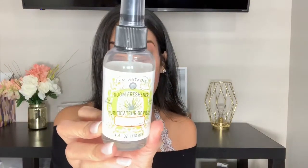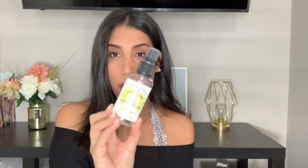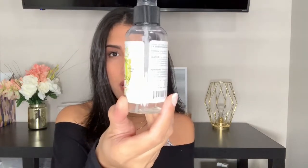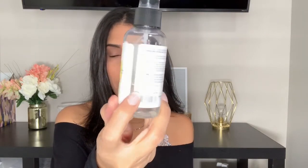These next two products are room sprays to make your house smell good. After I clean, I love to spray my rooms — any area I just cleaned — and also throughout the week when I'm tidying up. The first one is by JR Watkins; it's a Room Freshener in the scent Aloe and Green Tea. You guys, this smells so good. I have another one in my downstairs guest bathroom, and I keep this one in my bedroom.